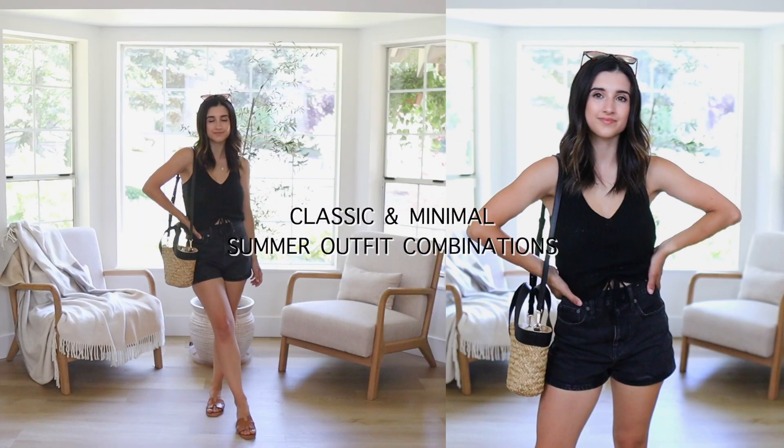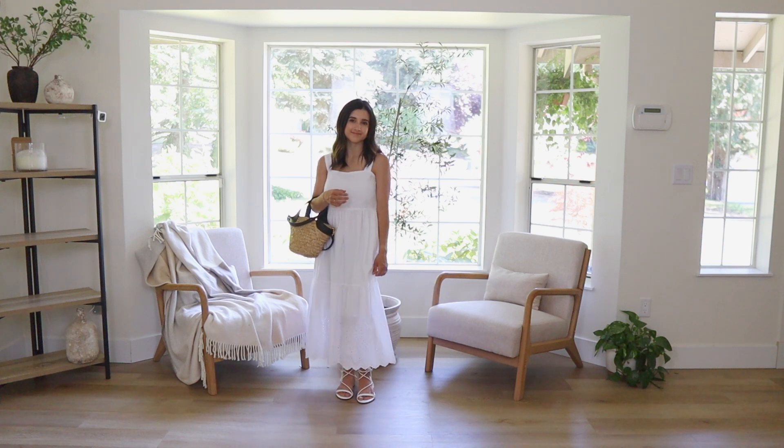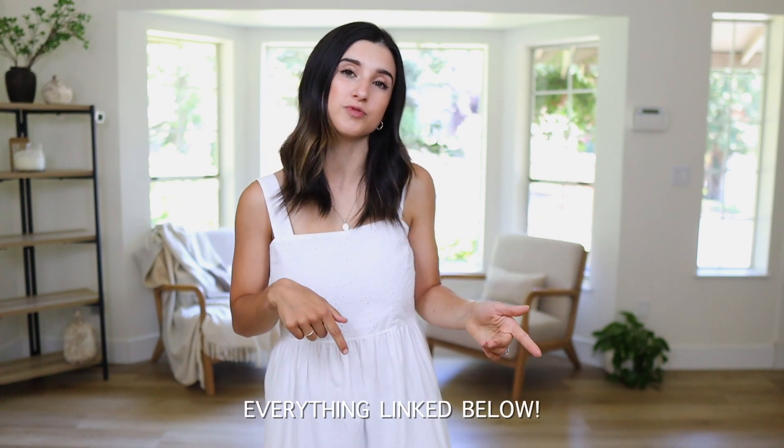In this video, I will be sharing six summer outfit formulas that you can use to style and dress yourself for the summertime. These outfit formulas are very classic, minimal, basic, and are really easy to recreate with pieces you most likely already have in your wardrobe. I'll be breaking down the outfits for you — top, bottom, shoes, bag. If you're interested in anything I share today, it will all be linked in the description box along with sizing details. Let's hop right into the summer outfit formulas.